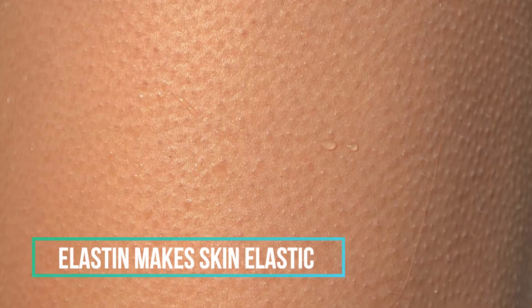Now try pulling your skin and then letting it go. Your skin went back to how it originally was, right? This is because of another fiber called elastin, which makes your skin elastic.